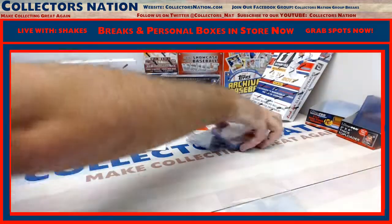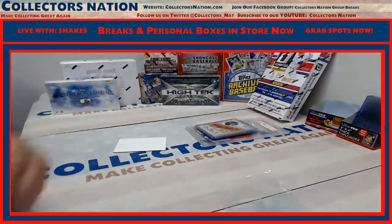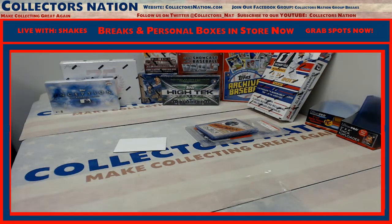Congratulations to you, sir. Congratulations, we'll get it out to you. CollectorsNation.com.